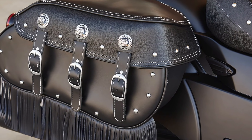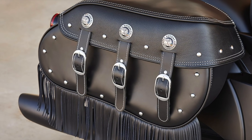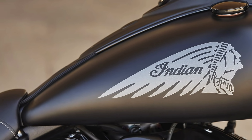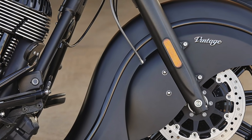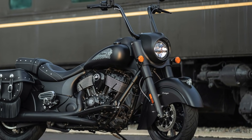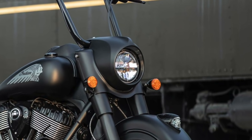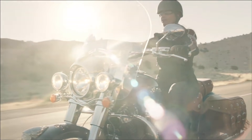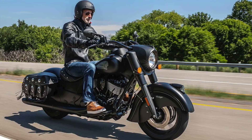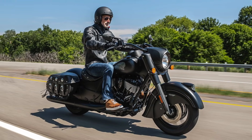It comes with fringed, soft, black leather saddlebags paired with its thunder black smoke paint. Matte finishes abound, and the Vintage Dark Horse also simplifies the front lighting situation with a single statement headlight instead of the triple units and windscreen found on the regular Vintage. The Indian Vintage Dark Horse starts at $19,499.